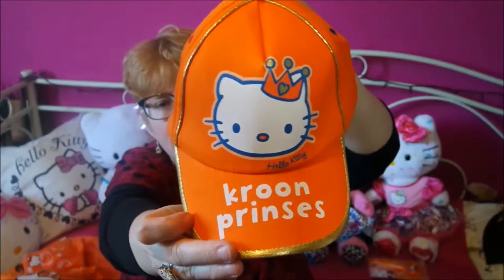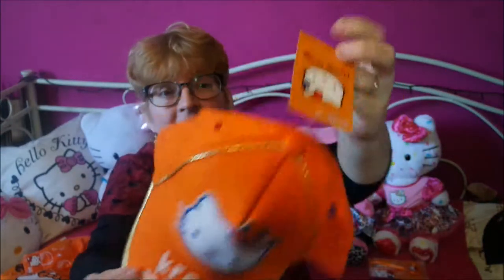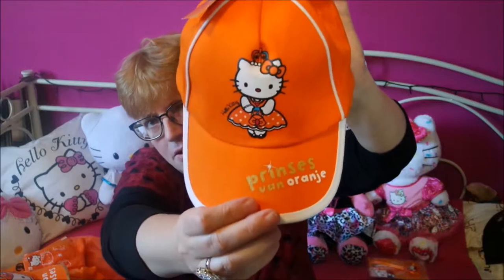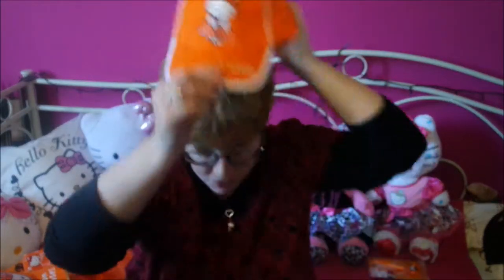They also had these — this one again says 'Kroonprinses' and it's gold on the inside, with a new tag that just says Hello Kitty, no King's Day. And again, 'Princess van Oranje' — Princess of Orange. And I think I even fit these — yes I do, I look great. That's a thumbnail for you there! Really cute, really Dutch, really orange. I think by the time I get used to saying King's Day, Amalia will be Queen, so I'll have to get used to that again.